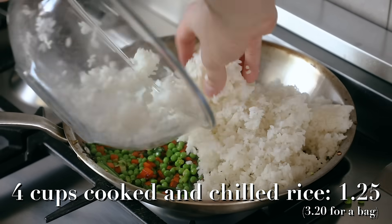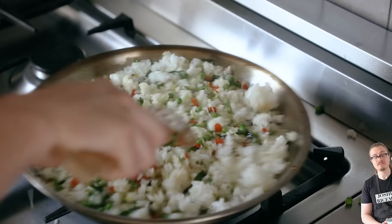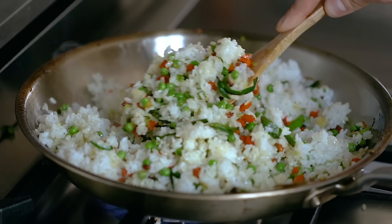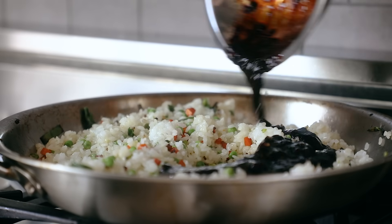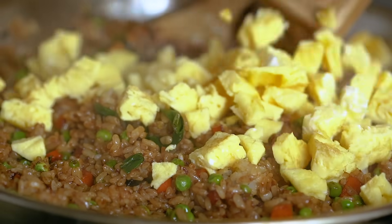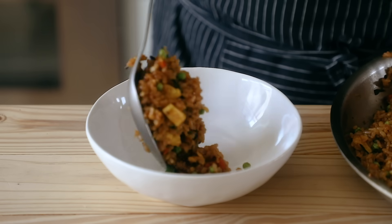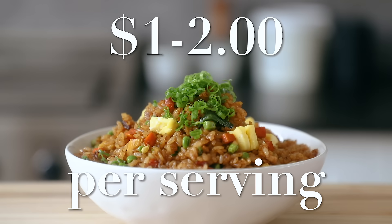Add four cups of cooked leftover rice. Keep that pan ripping hot while stirring frequently until the rice is nice and hot and you've got a couple little crispy bits. Then add your soy sauce and vinegar mixture, turn off the heat, and mix it all together. Once that's mixed, fold in your scrambled egg. Optionally, season with sesame oil and of course season to taste with salt if needed. All this put together for one to two dollars per serving.